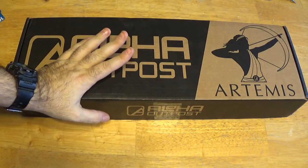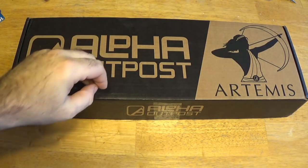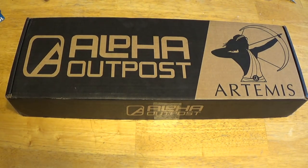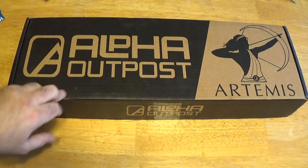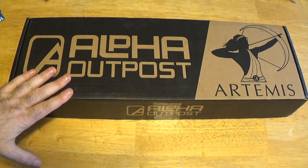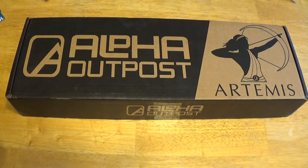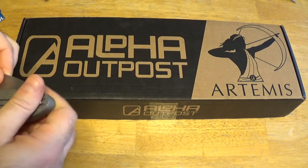Hey guys, I'm back. So at this point, when you see this video, by the time we do this unboxing, the big giveaway video should be posted. I'll put a link to it in the video description just in case you haven't seen it, but you should check that out. It's a long video, but all of it's important. Anyway, here is the December Alpha Outpost, the Artemis. I have heard good things about this. This is most likely the last Alpha Outpost box — I've just not been really thrilled since I restarted the subscription. But you guys asked me to give it a second look, so let's see what we've got in December's box.